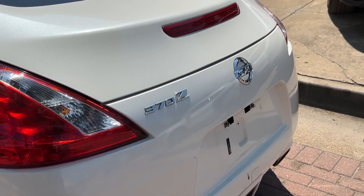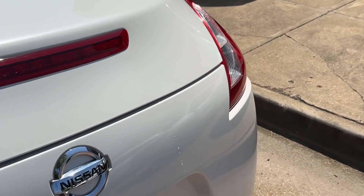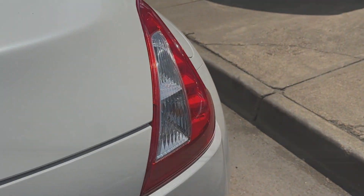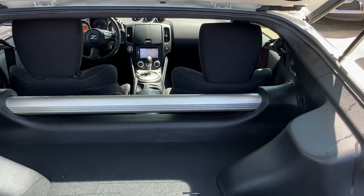Keyless start, power outlet, auto climate control, keyless entry, front bucket seats, steering wheel audio controls, engine immobilizer. Not finding what you're looking for? Give us your feedback.